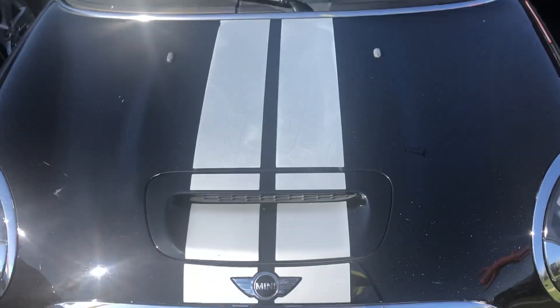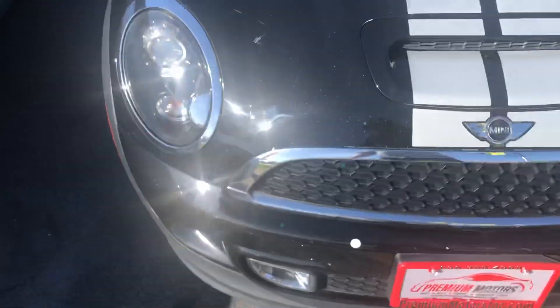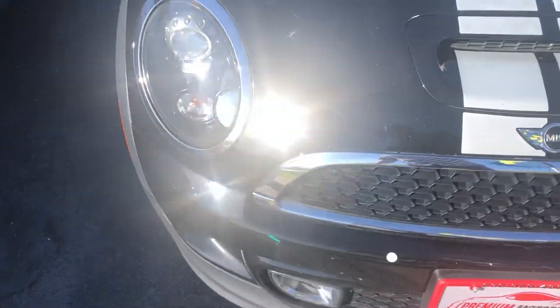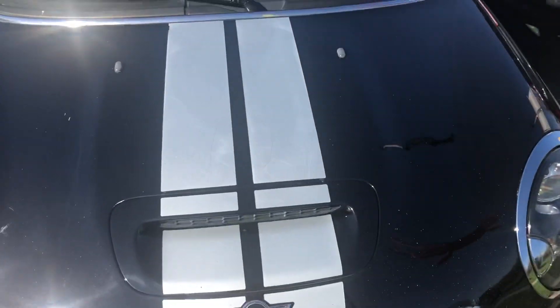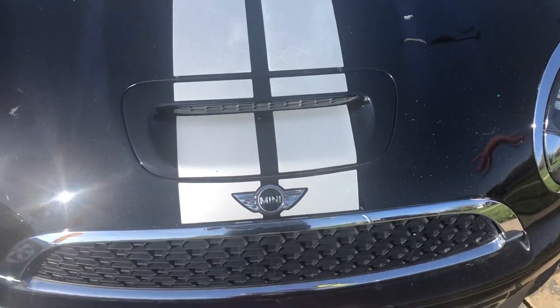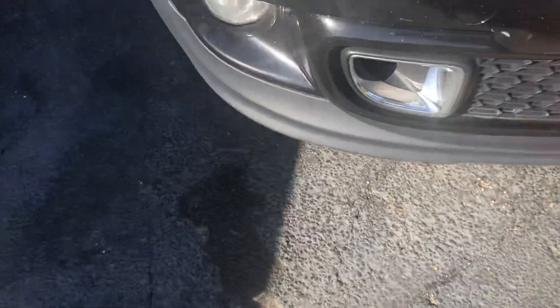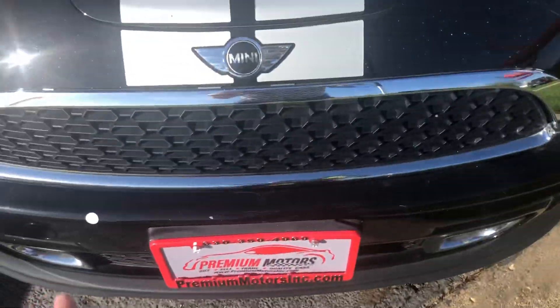Which of course is a shortened version of the Mini Cooper. Starting off, you do have projector beam headlamps. It's black with these very nice silver bonnet stripes. You do have a hood scoop right there. Down below you have fog lamps and air inlet with this very nice honeycomb grille.